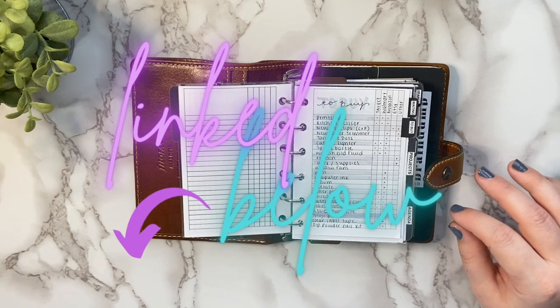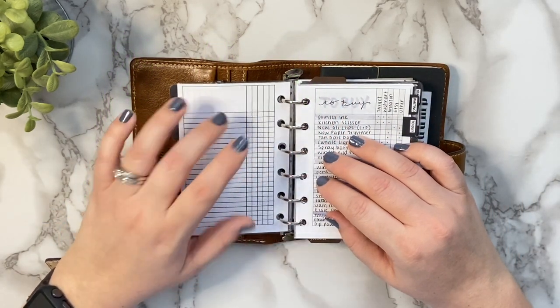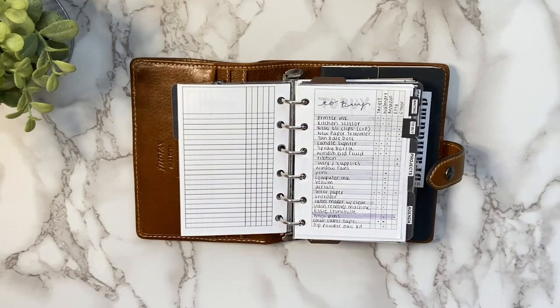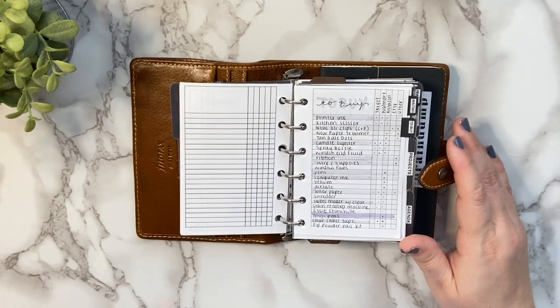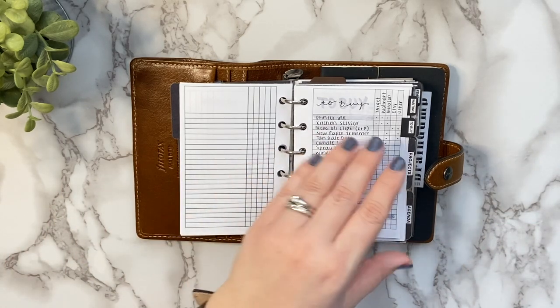If you guys are interested in that, you can check out my digital calendar video — I'll link it below. I also use this insert to list out my freebies ideas, different video ideas, and I categorize them by whether they've been created, if the video has been filmed, if the blog post has been written. They come in handy for so many things — you can literally just put a subject up top and start listing things out. It's one of the most versatile and universal inserts ever.